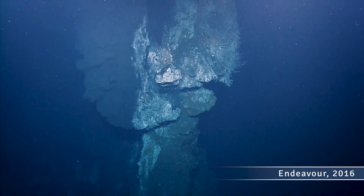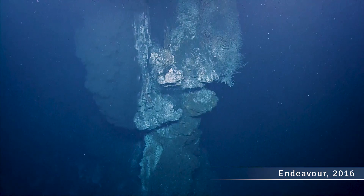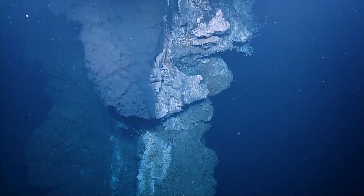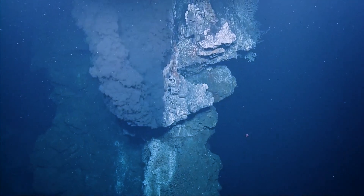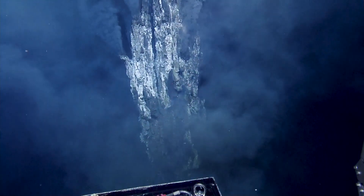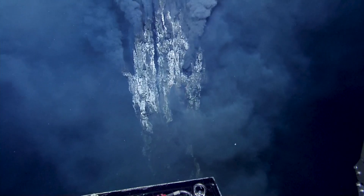For our viewers just joining us online right now, we are at the Endeavor segment of the Juan de Fuca Ridge, the spreading center in between the Pacific Plate and the Juan de Fuca Plate, off the coast of Vancouver Island, British Columbia, Canada. It's pretty amazing, huh? It's incredible.